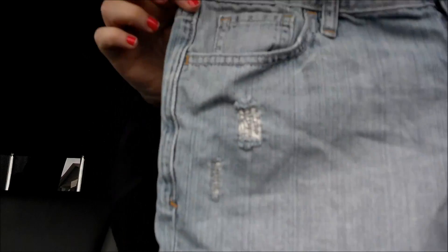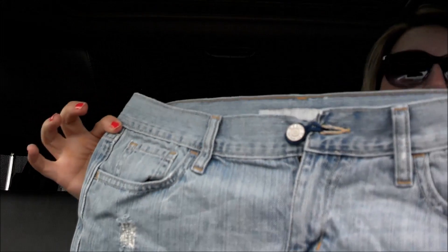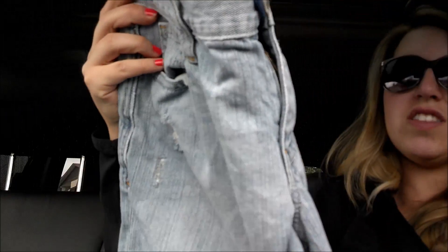My favorite find are these Old Navy shorts. They were $2.99, size 8. Somebody left their tag on there — they do the pregnancy trick, how funny is that! They're so cute and just the right length. I really like the color. I like light jeans. I know everybody usually goes for the dark jeans, but I really love light-colored jeans.